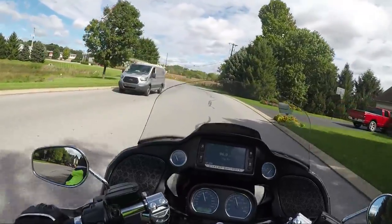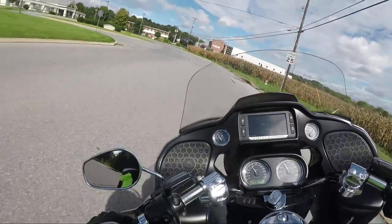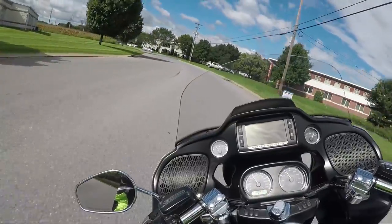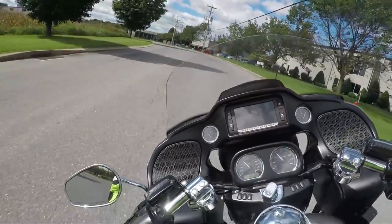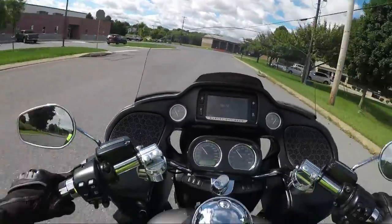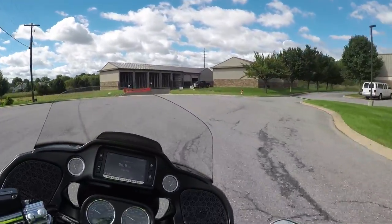Watch this — this is pretty low. Look how low that is. And I'm only at 45 degrees — still not even close to dragging.